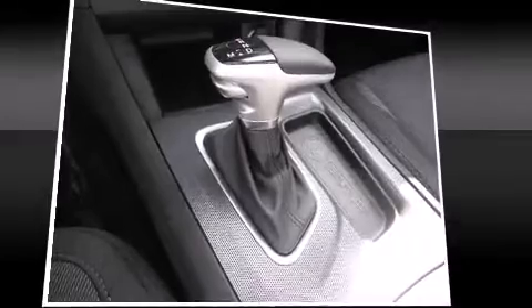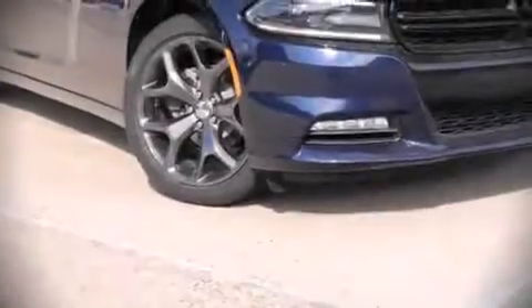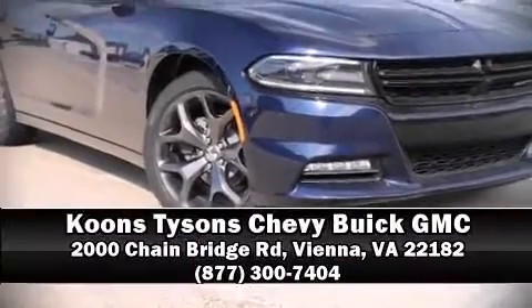This car was designed with safety in mind, allowing you to drive with even greater assurance. Please don't hesitate to give us a call.